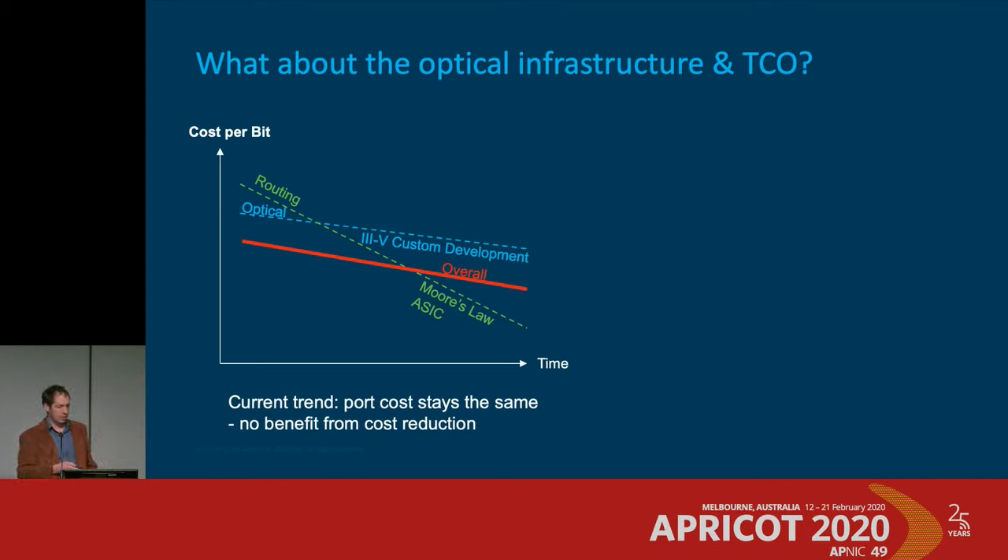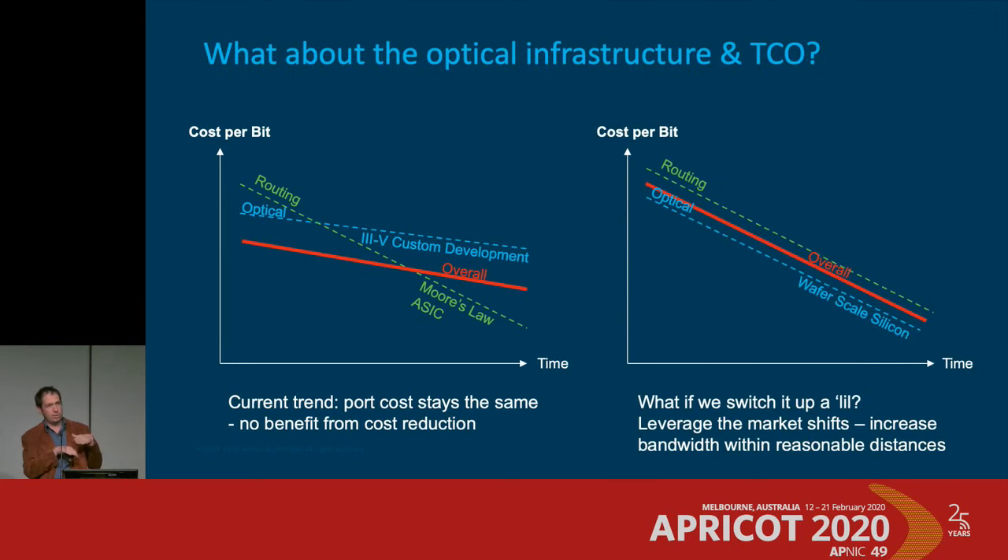The latest transponders feature much bigger, more capable DSPs — you can go farther with better modulation than last year, but they're not much cheaper due to massive R&D investment. Similarly, ROADMs of today cost roughly the same as a few years ago but do a lot more. The team started looking at how to marry these cost curves and leverage shifts in pluggable technology. Rather than trying to go five hops at 300 gig, what if you just go one hop at 400 or 500 gig? What changes then?